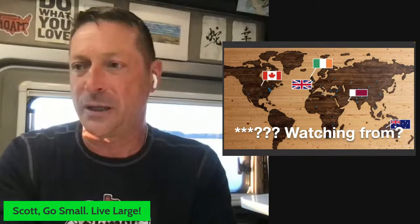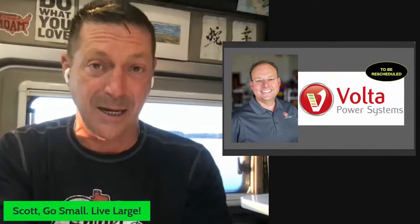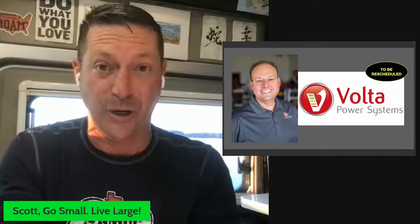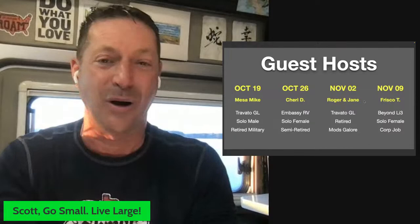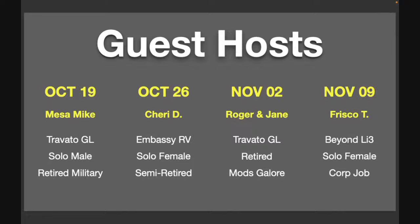Let's shift gears. Unfortunately, Volta will not be on tonight — he got called away to an RV industry situation. We are rescheduling and may be doing a YouTube live from the Super Show in Tampa, Florida, in mid-January. I'm taking a vacation: leaving on a jet plane October 17th, returning November 11th. We've got guest hosts running the show for the next four weeks starting October 19th.